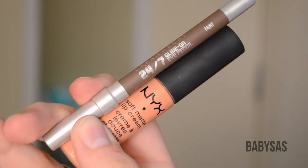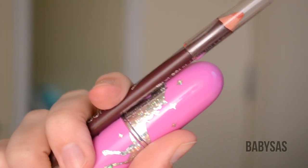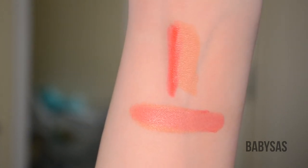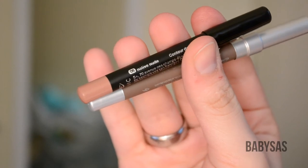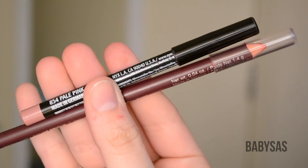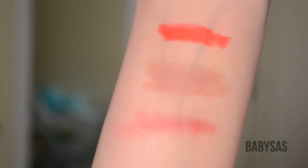First up is the Urban Decay eyeliner in Faint and the NYX Soft Matte Lip Cream in Athens — you can see them side by side and mixed together. Here is the Wet n' Wild Lip Liner in Berry Red and the Lime Crime Lipstick in Coquette — you can see them side by side and swatched together. Next is two liners: the Sephora Nano Liner in Native Nude and the Urban Decay Liner in Faint, mixed with some chapstick. Then we have the NYX Lip Liner in Pale Pink and the Wet n' Wild Berry Red Liner mixed together with chapstick.